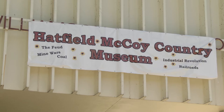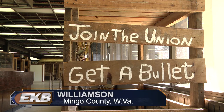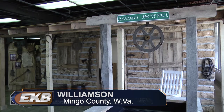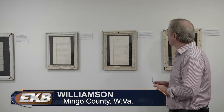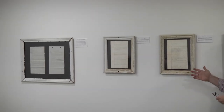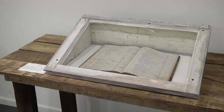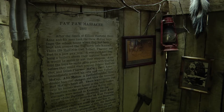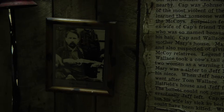The Hatfield-McCoy Country Museum hosted its grand opening today in the old Williamson High School building in Williamson, West Virginia. The museum houses the largest collection of authentic Hatfield-McCoy items. Curator Bill Richardson says the location of the museum makes it easy for families to visit and even make it into a day or weekend trip.